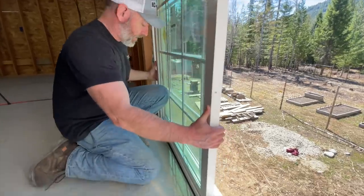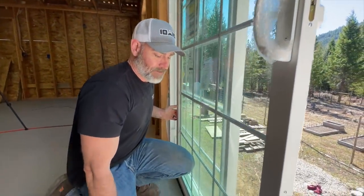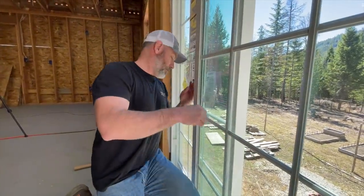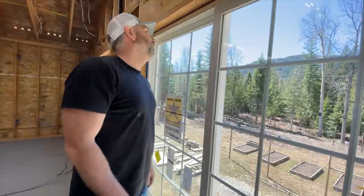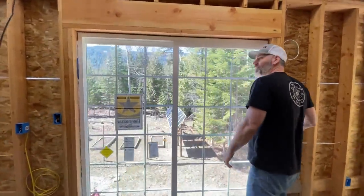There we go — we did it! That's a little tight though. I bet the rollers need to be adjusted. We did it, man. Look at this — look at the sliding glass door. That's beautiful. Isn't that cool? Way cool.